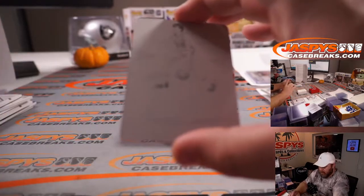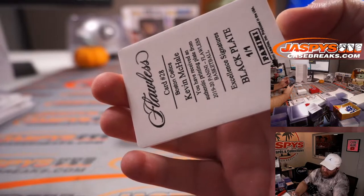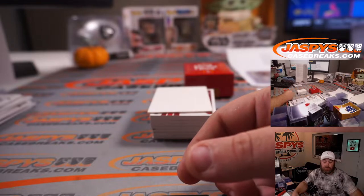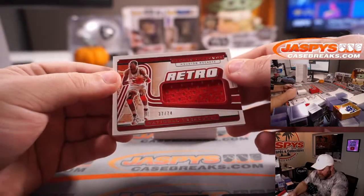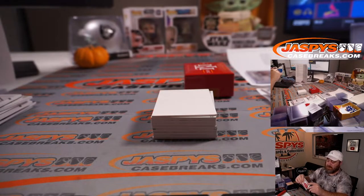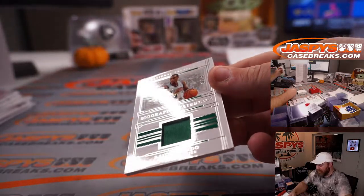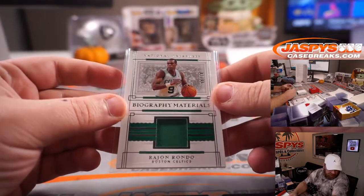Printing plate for the Boston Celtics: Kevin McHale from 2019-2020 Flawless Basketball Excellence Signatures. Kevin McHale, Boston Celtics, part of the Kings random number block — spot 1, David Botterino. Retro Relic is Hakeem, 37 out of 74 — Hakeem the Dream, Houston Rockets, Sean Otagwile. Biography Materials, Rajon Rondo, 58 out of 78 for the Boston Celtics — Kings random number block, spot 8, Brian Frank.